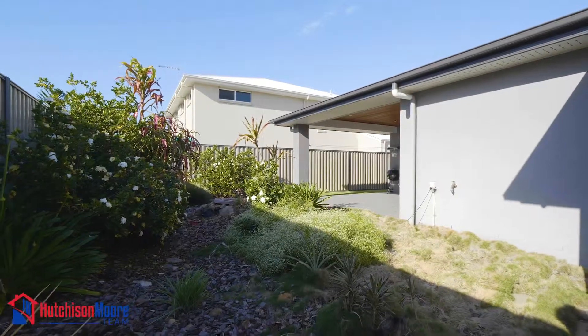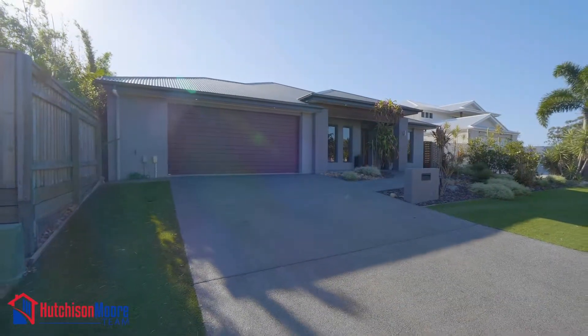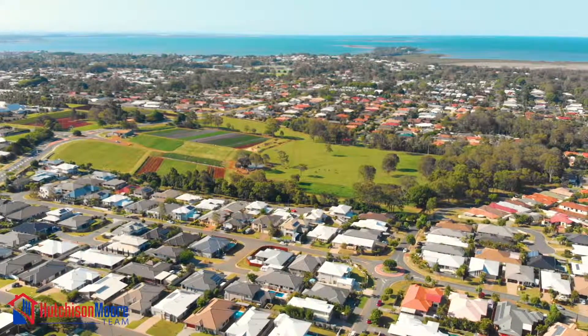This residence represents a quality lifestyle at an irresistible price. Be at the open home — this home will be sold.